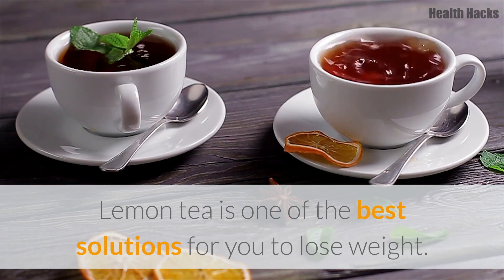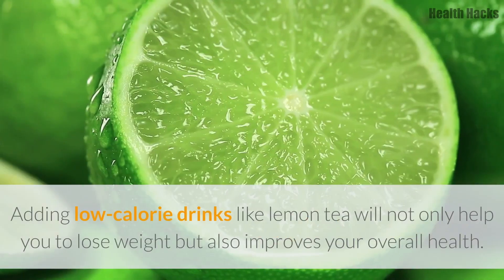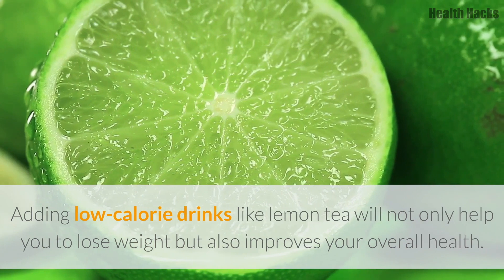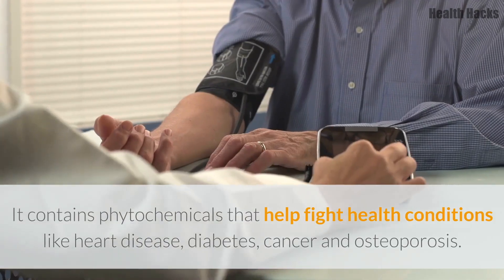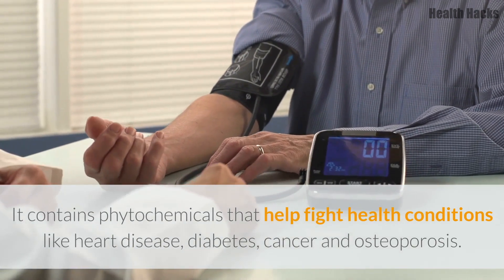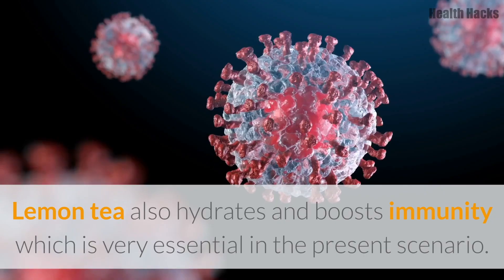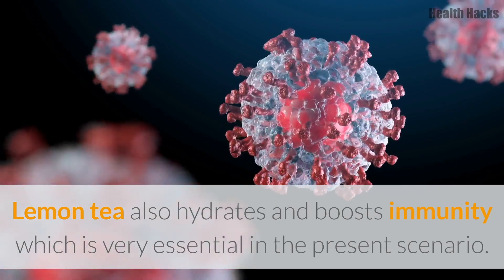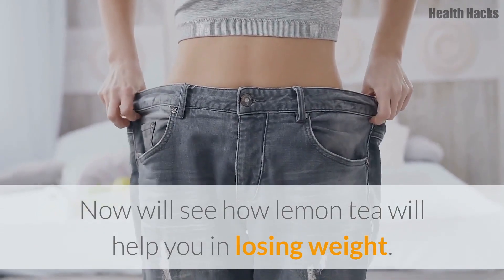Lemon tea is one of the best solutions for you to lose weight. It offers a variety of weight loss benefits. Adding low calorie drinks like lemon tea will not only help you to lose weight but also improves your overall health. It contains phytochemicals that help fight health conditions like heart disease, diabetes, cancer, and osteoporosis. Lemon tea also hydrates and boosts immunity, which is very essential in the present scenario. Now we'll see how lemon tea will help you in losing weight.